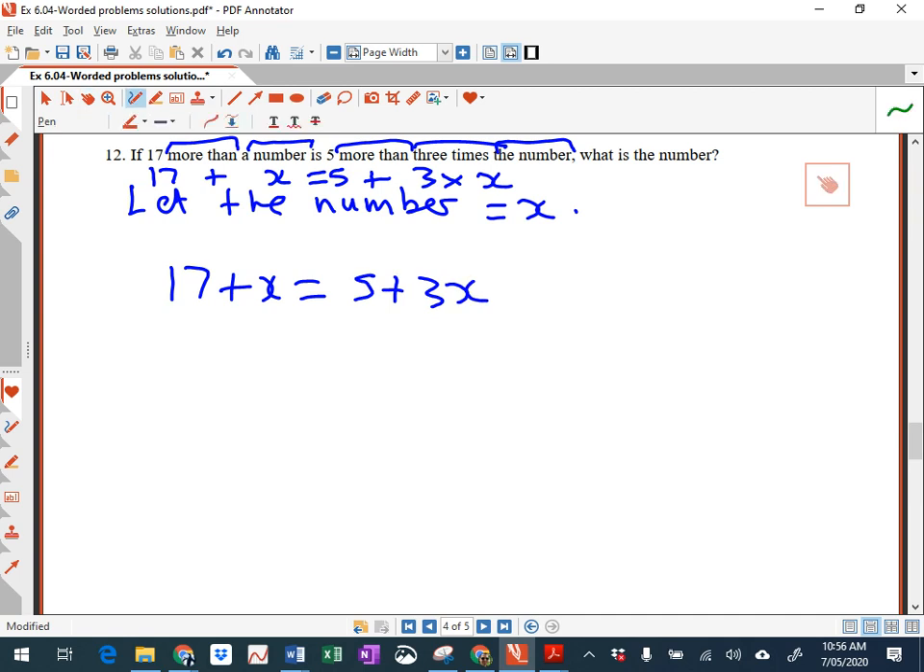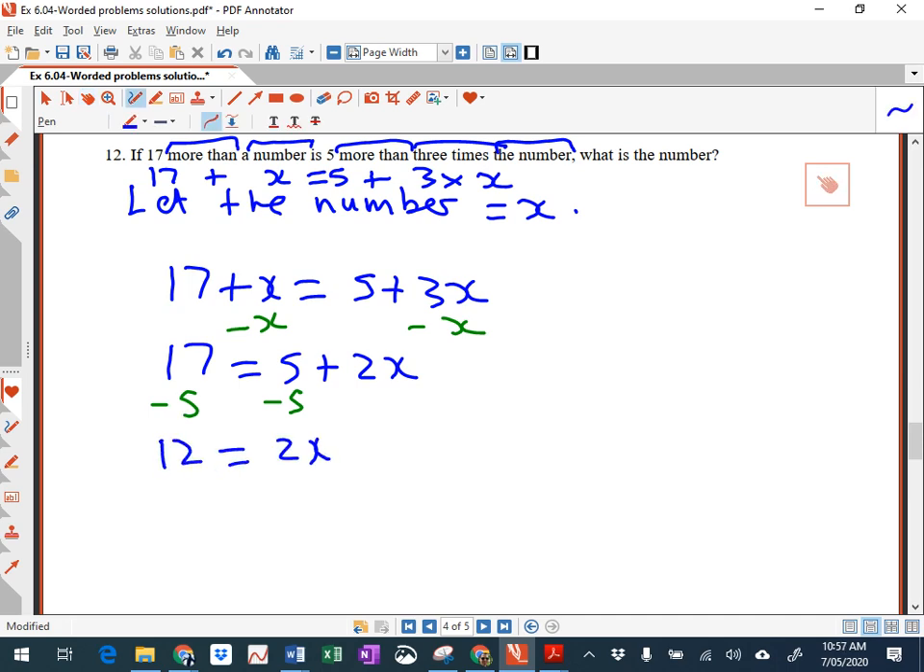We've got to solve that equation. First, subtract x from both sides — that eliminates one of the pronumeral terms. Then subtract 5 from both sides, giving 12 equals 2x. And x equals 6. So the number is 6.